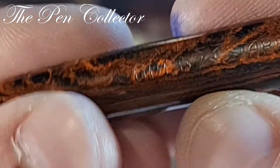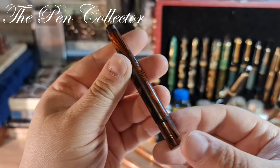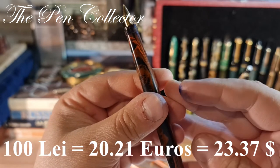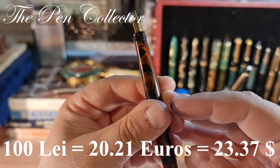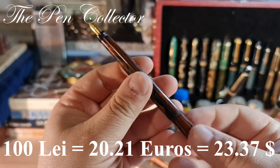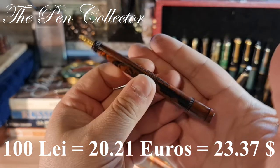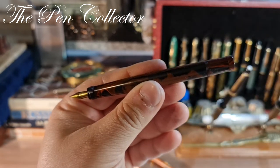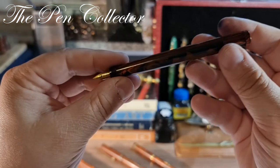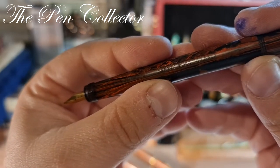So that was the interesting history of the Gold Starry French manufacturer. This fountain pen didn't cost me a lot of money — I paid around 100 lei, or only 20-21 euros, or 23-24 American dollars. The reason was that I negotiated with the seller and told him that a replacement cap is almost impossible to find. As you can see, there was a quite small cap missing here.